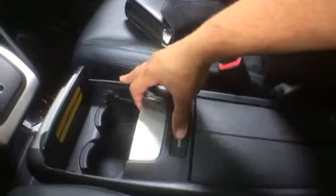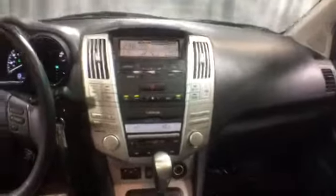Here's a glimpse of the back seat. On the driver's side you have memory seating, power windows, locks, and mirrors.